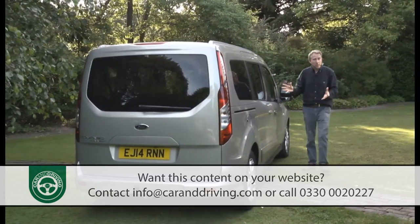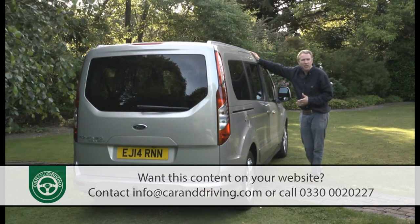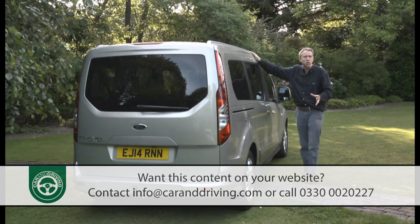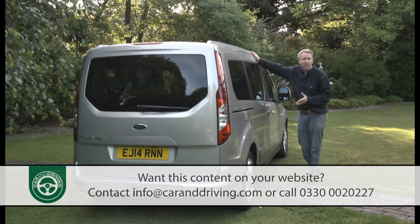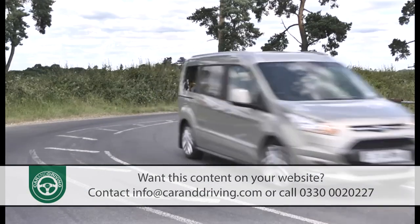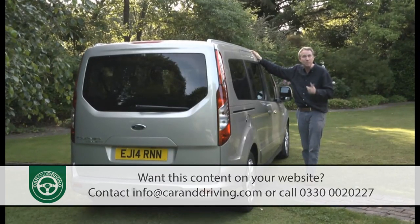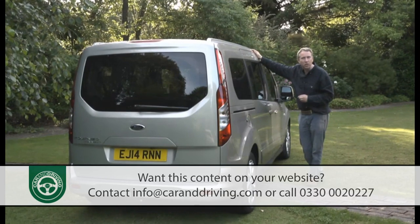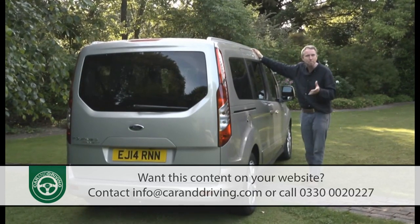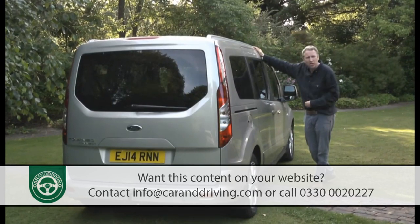That's one unique selling point here. The other is that this Grand Tourneo Connect claims more car-like credentials than any model of this kind has previously offered. From interior furnishing to handling response, it's pretty much the equal of any compact MPV you might care to name, except for the fact that it's far cheaper than most of them and much bigger. Sounds appealing, doesn't it? Let's check this car out.